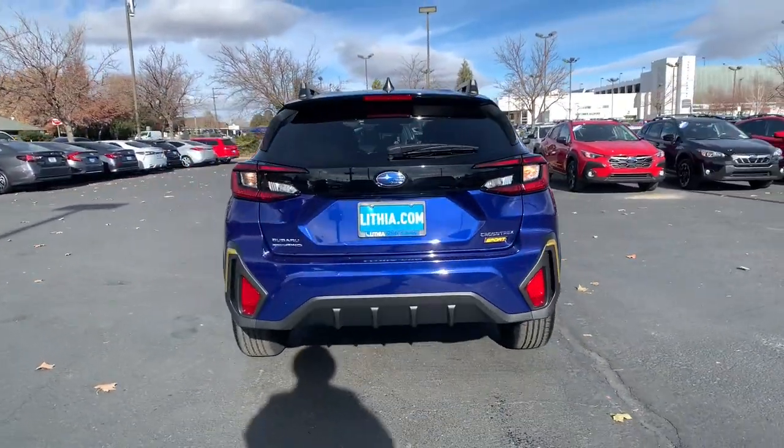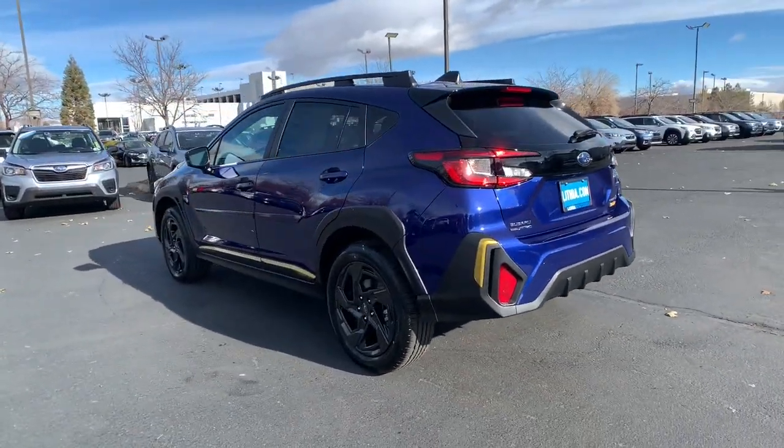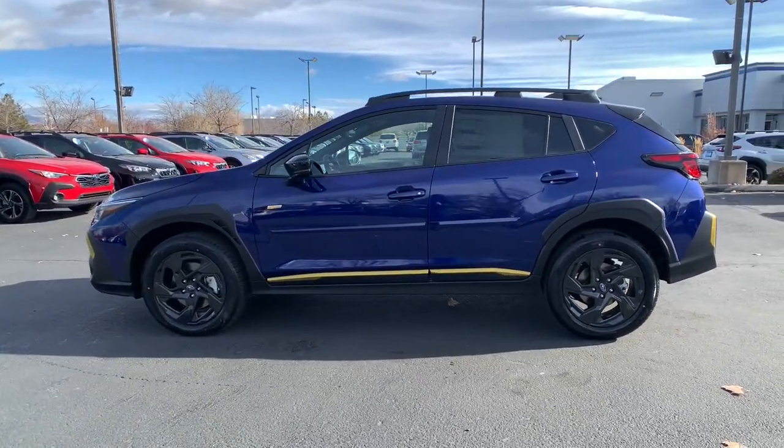All-wheel drive, flexible interior space, a smooth car-like ride, and impressive connectivity help you tackle every project with confidence. Feel ready to take on your day in this well-equipped Crosstrek.